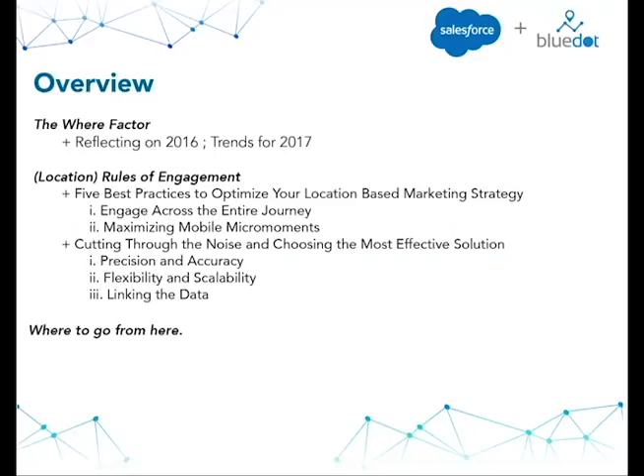Since it is still a relatively new space, there's a lot of confusion and noise out there about how to engage around location, what types of solutions are necessary, and how to get the best conversions and return on your investment. In the "location rules of engagement" section, I'm going to walk you through what Blue Dot considers the five best practices to optimize your location-based marketing strategy, and then give you some tools and points you should be considering when selecting a location service to power that engagement.